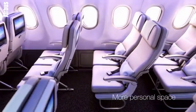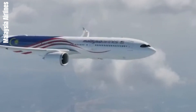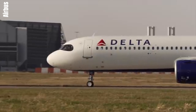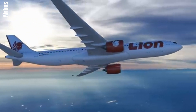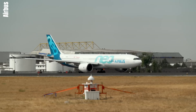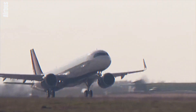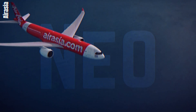In essence, Airbus NEO represents a paradigm shift in aviation, combining technological innovation, economic efficiency, environmental stewardship, and passenger-centric design to redefine air travel standards globally. With its holistic approach to addressing industry challenges, NEOs continue to set new benchmarks for efficiency, sustainability, and passenger experience in the aviation industry.